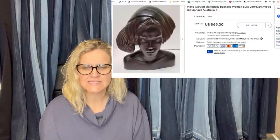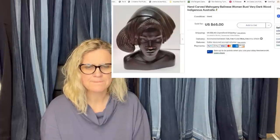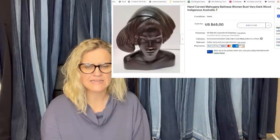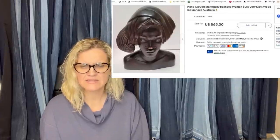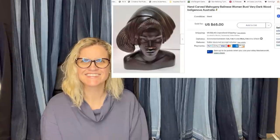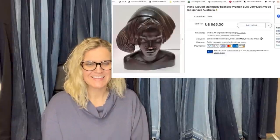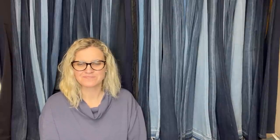Also from Grinnin' Grandma: she found a Mahogany Balinese bust at an estate sale for under $10, and it sold for the asking price plus shipping. Also a decanter she bought at an estate sale on 50% off day for under $5. She generally does the paper-inside-the-bottle trick for photography, but the shape didn't allow it this time. She sold it after a few short weeks for a best offer of $55 plus shipping.